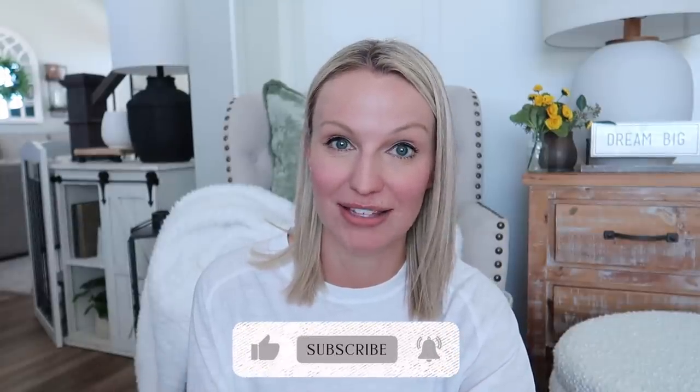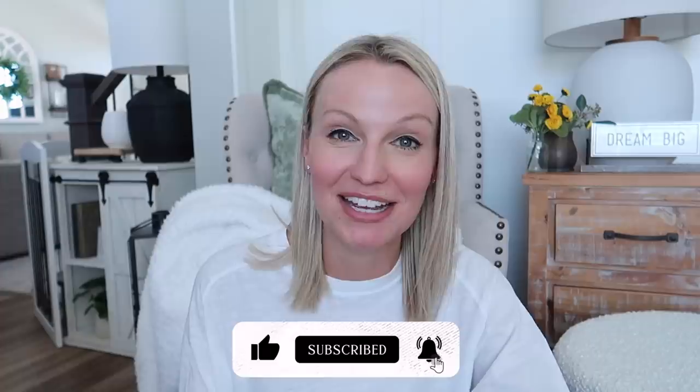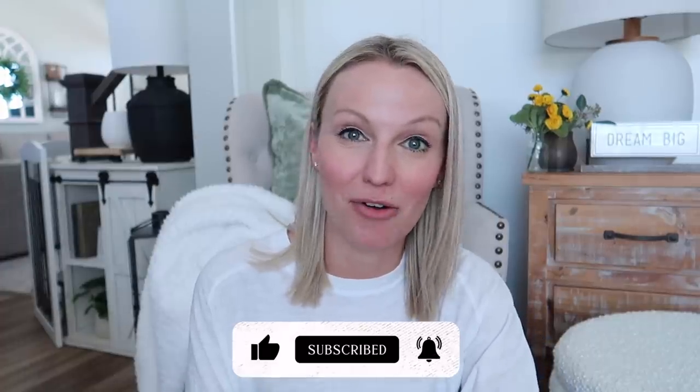I think that's everything I have to share with you for today's video. There are a couple of things that haven't arrived yet and once they do I'll share those as I start decorating for spring, so make sure you are subscribed so you don't miss all the decorating videos to come. Thank you so much for watching and I will see you in my next one. Bye!